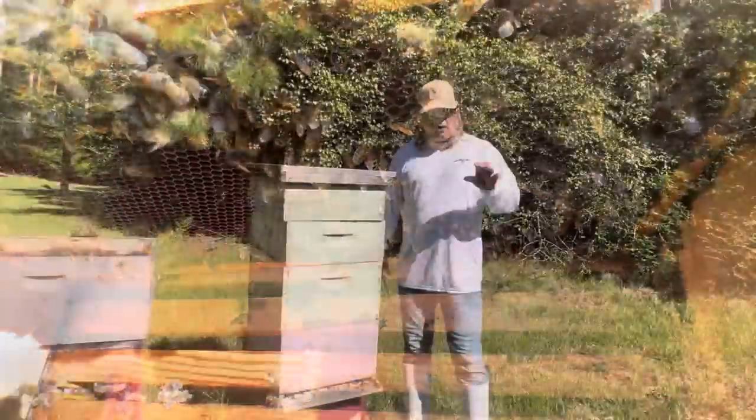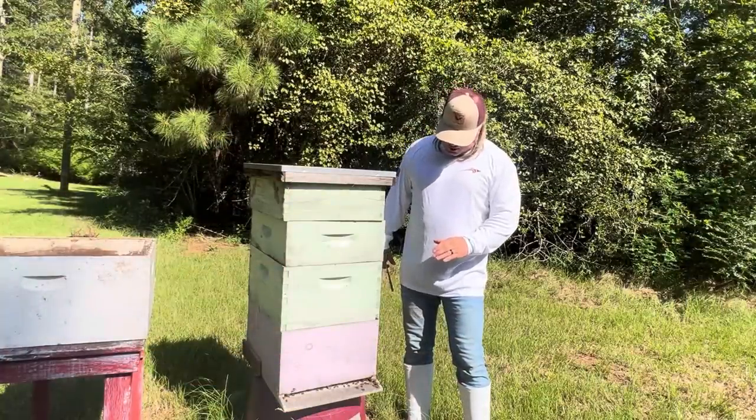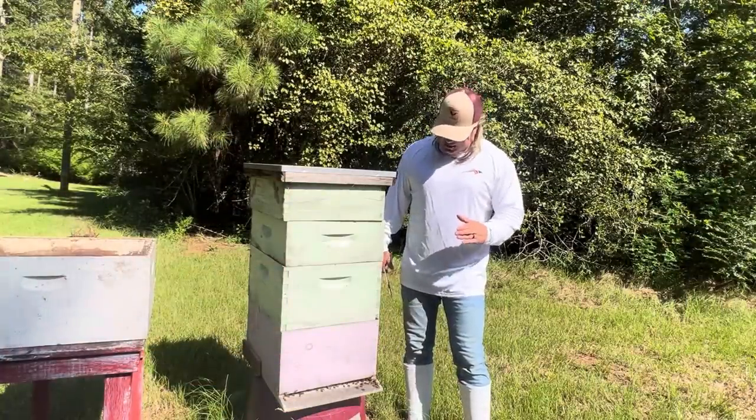They're bumbling and dumbling. Y'all come along with me. This hive has not been broken into, not been worked in three years.